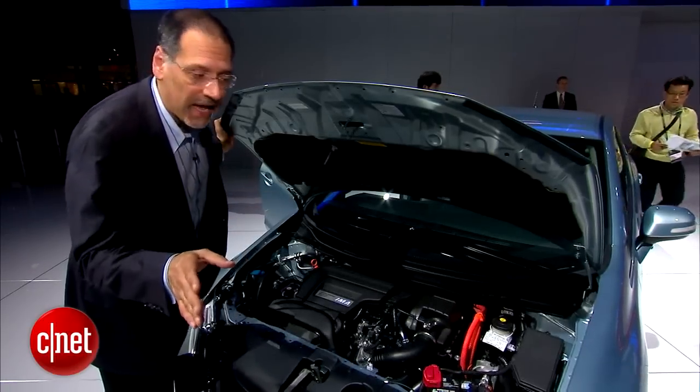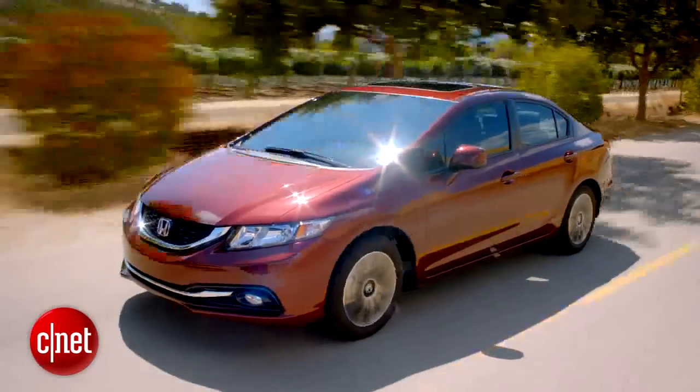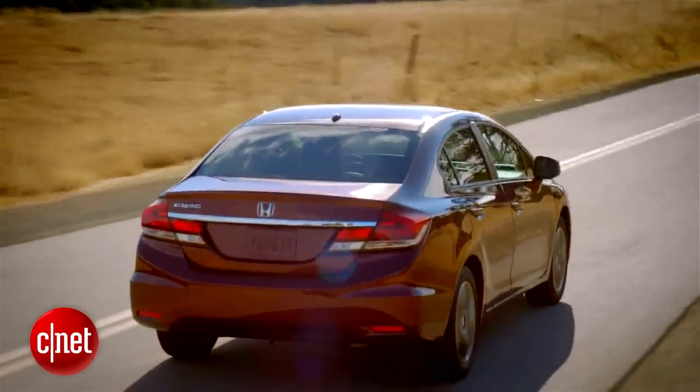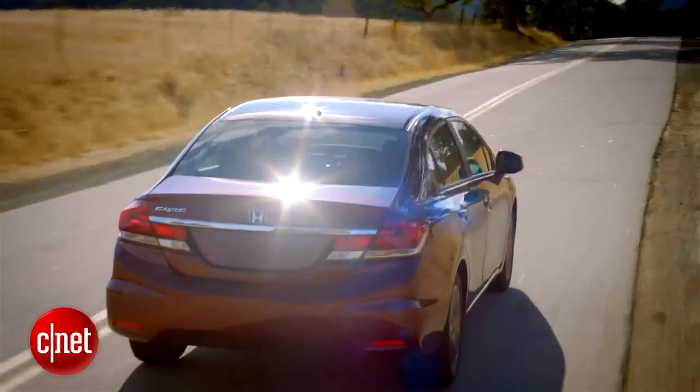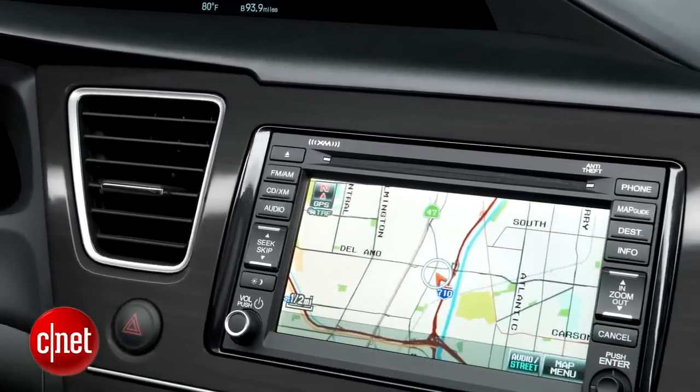Another thing I'm going to wait to check when we get one of these is how they've handled the ride quality. It was very utilitarian before — nowadays you've got to have a certain level of compliance, that's just the price of admission.